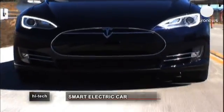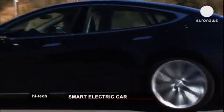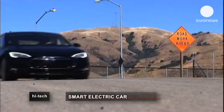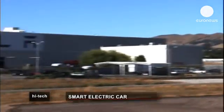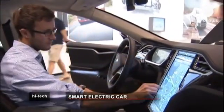Tesla's Model S is 100% electric — a real rocket ship with 416 horsepower, born in the mountains near Silicon Valley. Already a celebrity in California, it's being described as the car of the future and has revolutionized the car-making world.